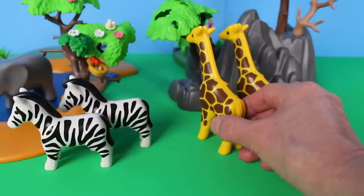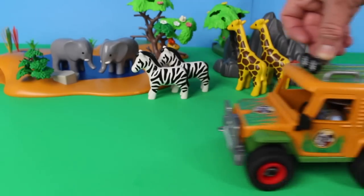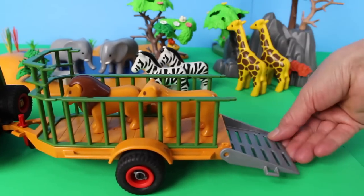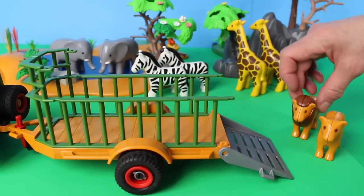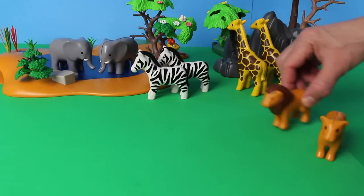Giraffes are the world's tallest living land animal. Here comes the safari Jeep — who do we have in the trailer? Let's open the gate — why, it's a lioness and a lion! Don't forget to close the gate.